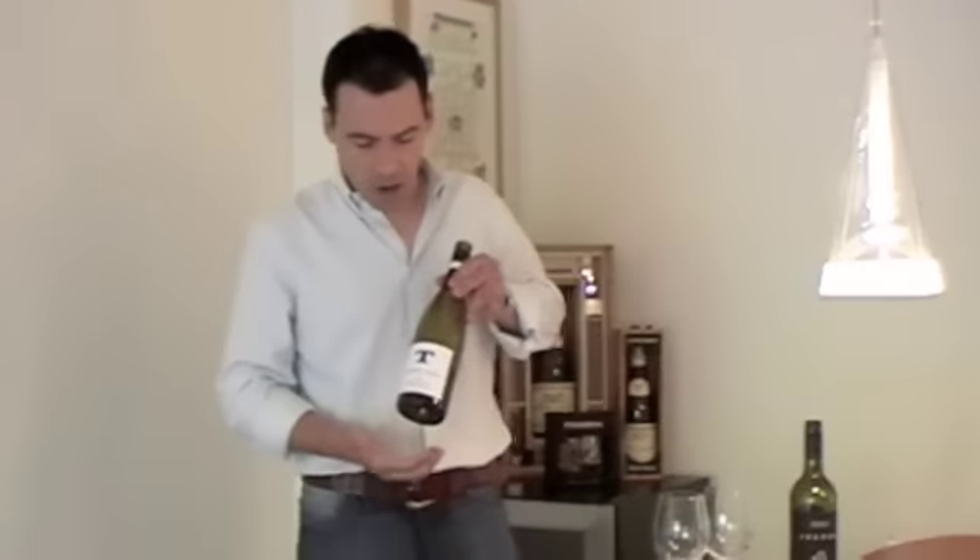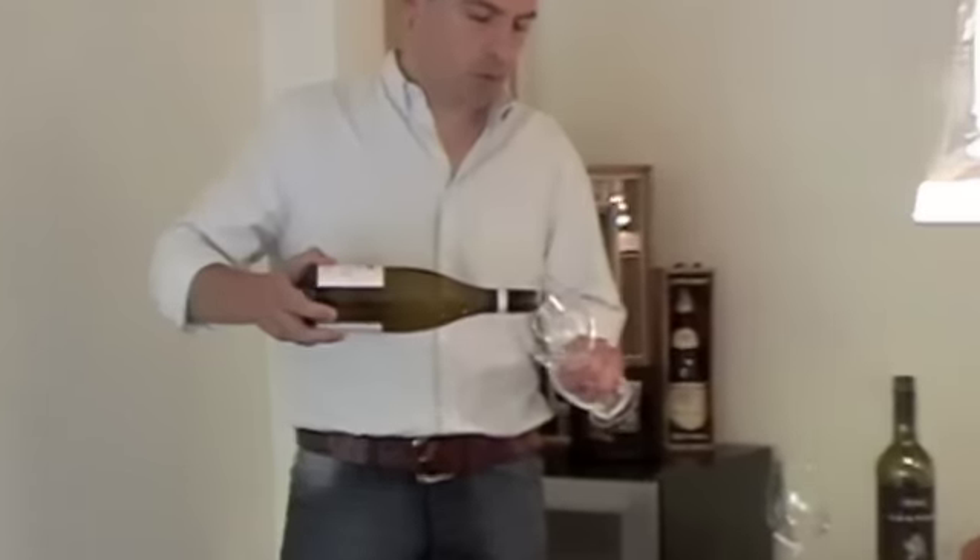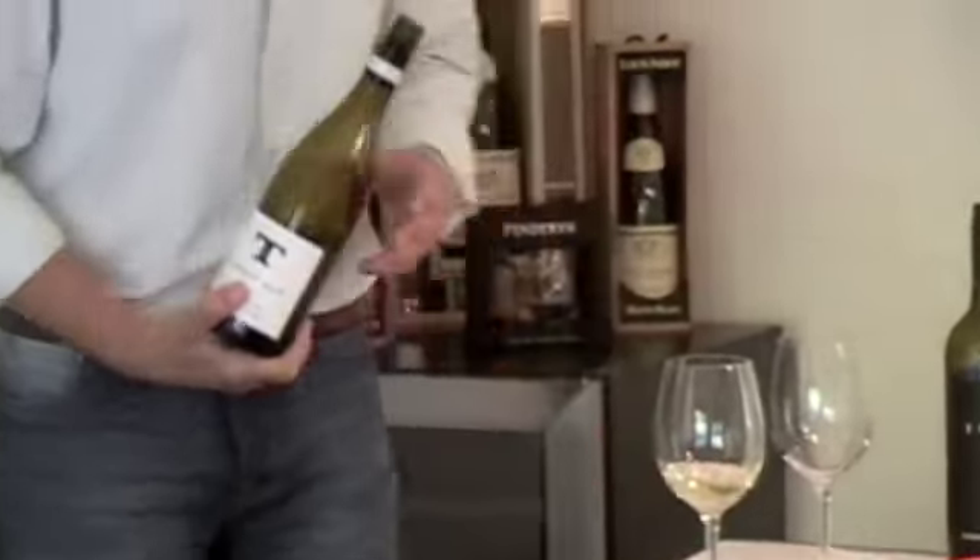The wines I chose for today are the Tinpot Hut Sauvignon Blanc 2009 from New Zealand, Marlborough — and to be exact, this is from the Awatere Valley, which is the southern part of Marlborough. Really, really nice, very typical New Zealand Sauvignon Blanc. Marlborough stands out because you get a lot of these very typical green flavours, like asparagus, capsicum, that sort of idea. A little bit of a more nettle-y type of aroma, but also some pretty good fruit in terms of passion fruit. So really ripe, and it's one of those styles you wouldn't really mistake for anything other than Marlborough Sauvignon Blanc.